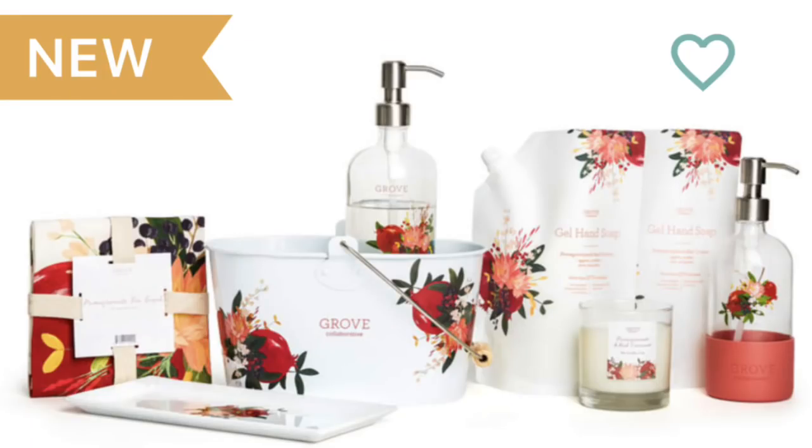They just released their pomegranate and red currant line and it is absolutely exquisite. I was really sad that the day my box shipped, the next day they sent out the announcement that those items were available to purchase. So I was like, just one more day and I would have thrown those in the cart and they would have been in this box.